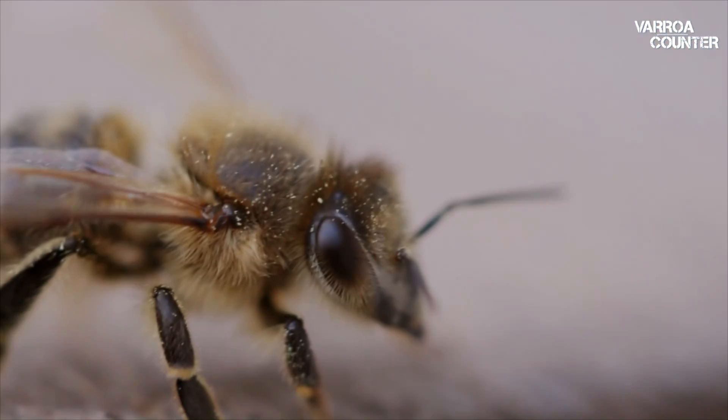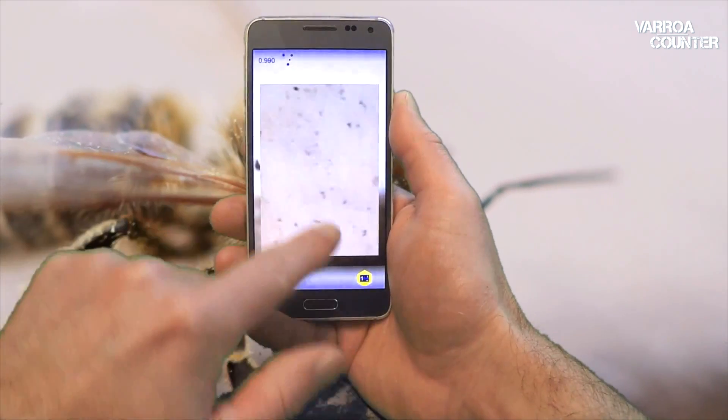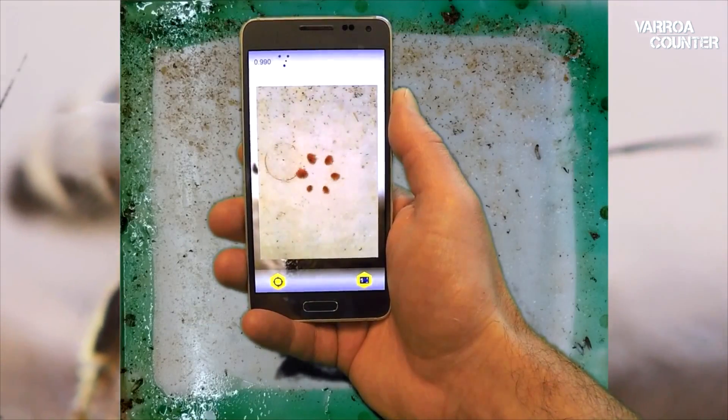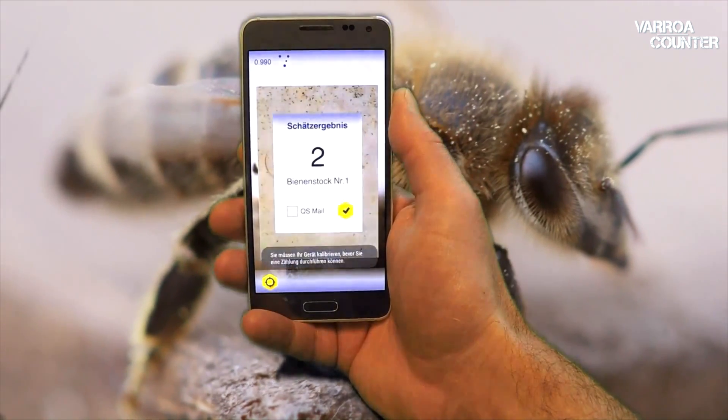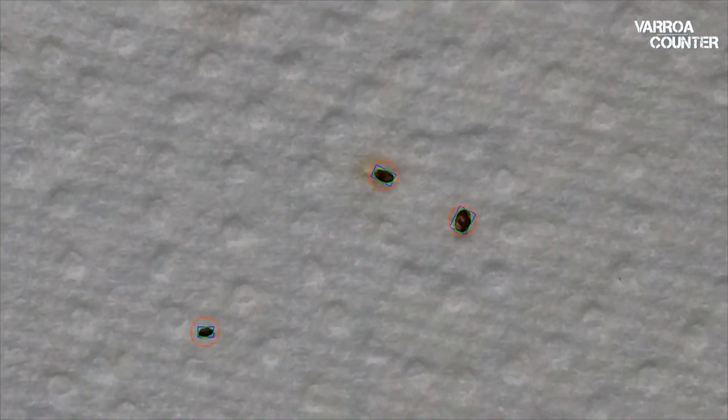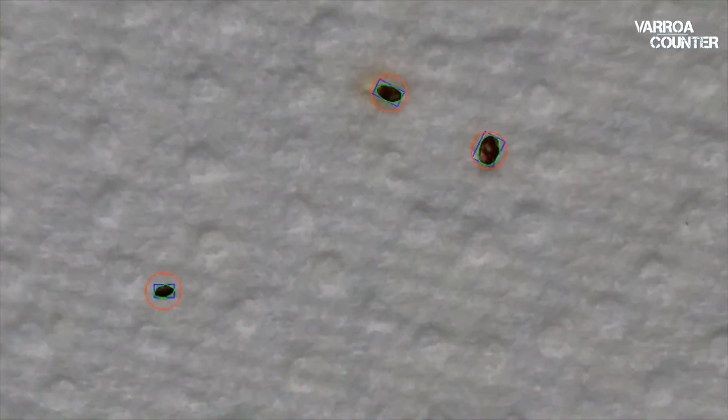Varroa Counter makes the lives of beekeepers easier with two main functions: counting whole hive trays in seconds by pushing a single button, and estimating the degree of infestation. It helps to early recognize critical mite levels and estimate optimal treatment points in time, relying on a specialized algorithm incorporating state-of-the-art computer vision and an artificial neural network.